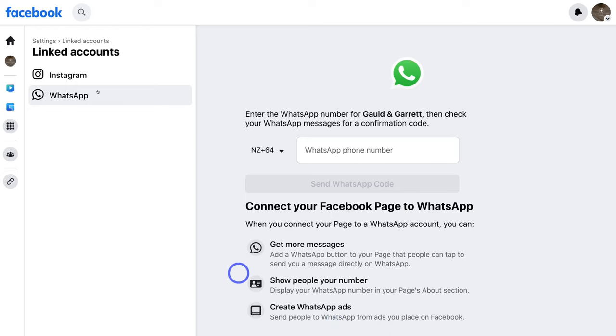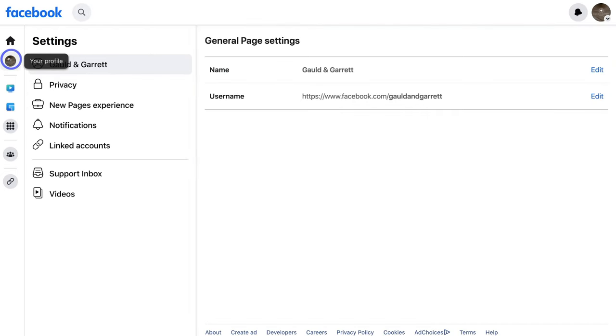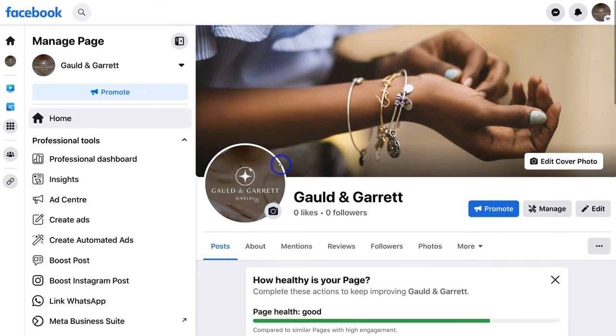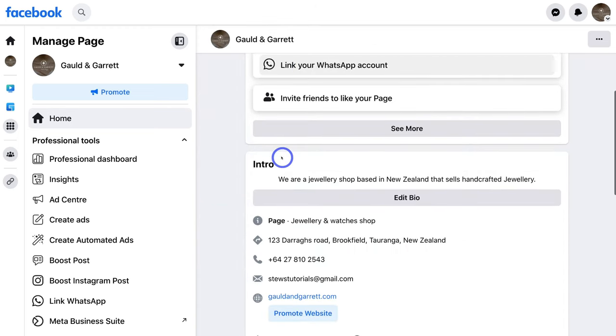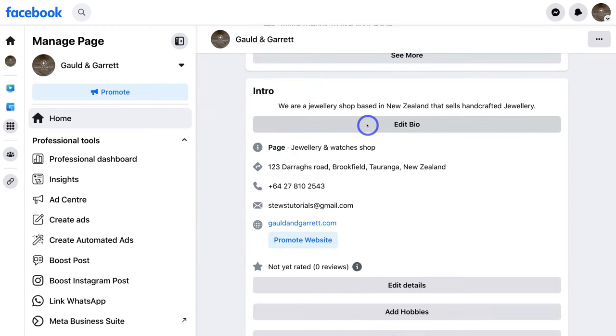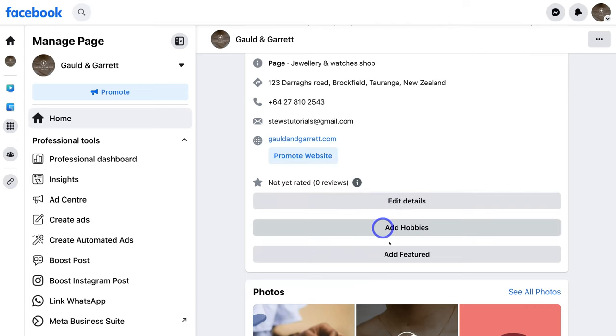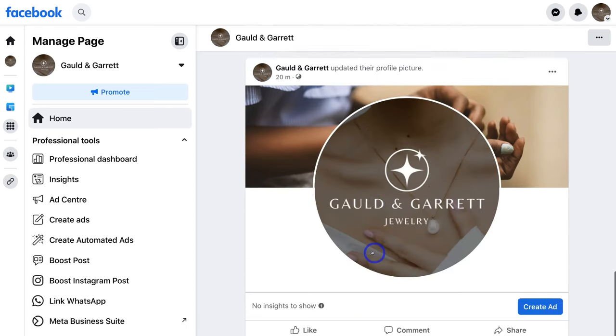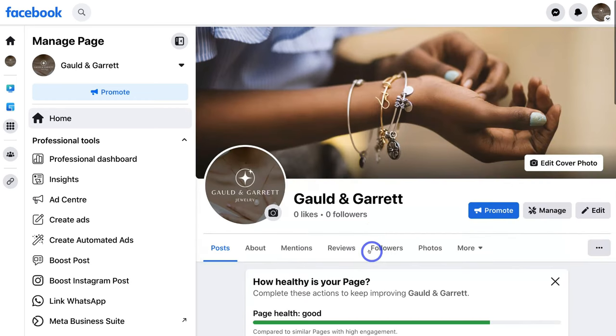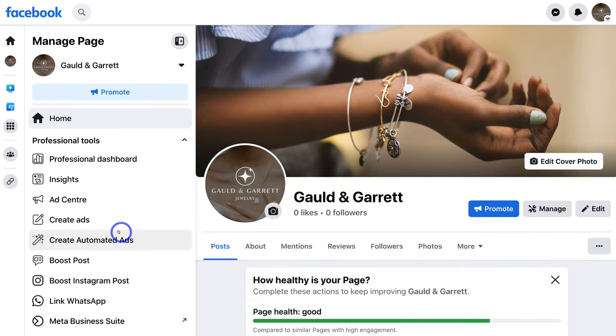What we're going to do now is navigate back over to 'Settings', then navigate over to your profile. Back here, before we navigate over to the professional dashboard where we can further optimize our Facebook business page, we want to navigate through and have a look at our business page. We can come down here, edit our bio, edit details, add hobbies, add featured if we like, and then down here we have posts. So what we're going to do is navigate over to the left-hand side and click on 'Professional Dashboard'.